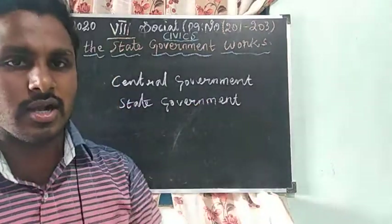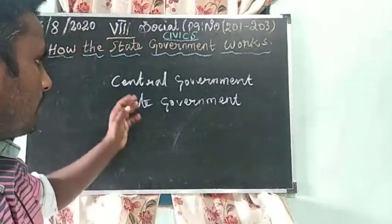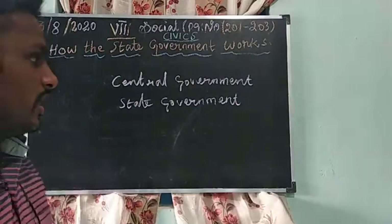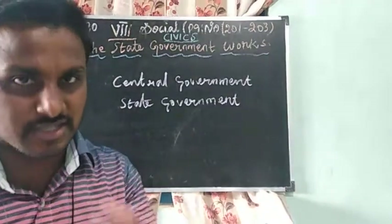Another government is local government — our village administration. But the most important government is central. Central government is headed by the President and Prime Minister of India. The next one is state government, headed by the Governor and Chief Minister of the state.